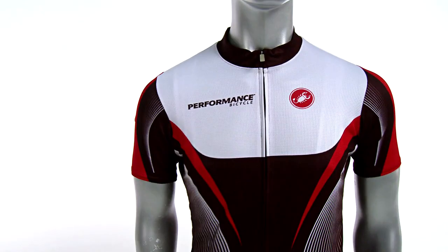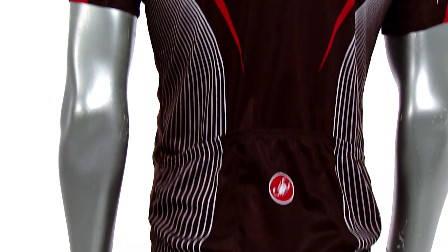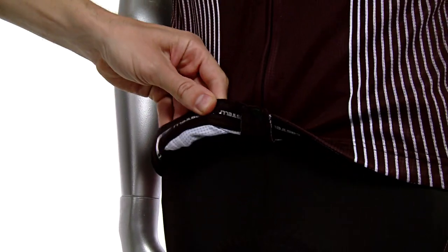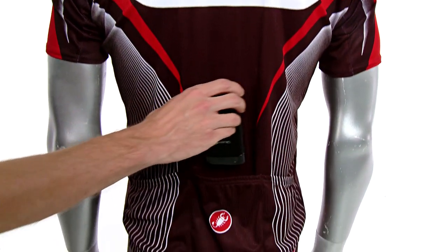Pro-Cool Plus fabric breathes well and transfers moisture away from your skin for cool dry comfort. Semi-form fit enhances mobility, full zip gives plenty of ventilation, and silicone gripper hem stays put when you're down in the drops. Three back pockets hold training or race day essentials.